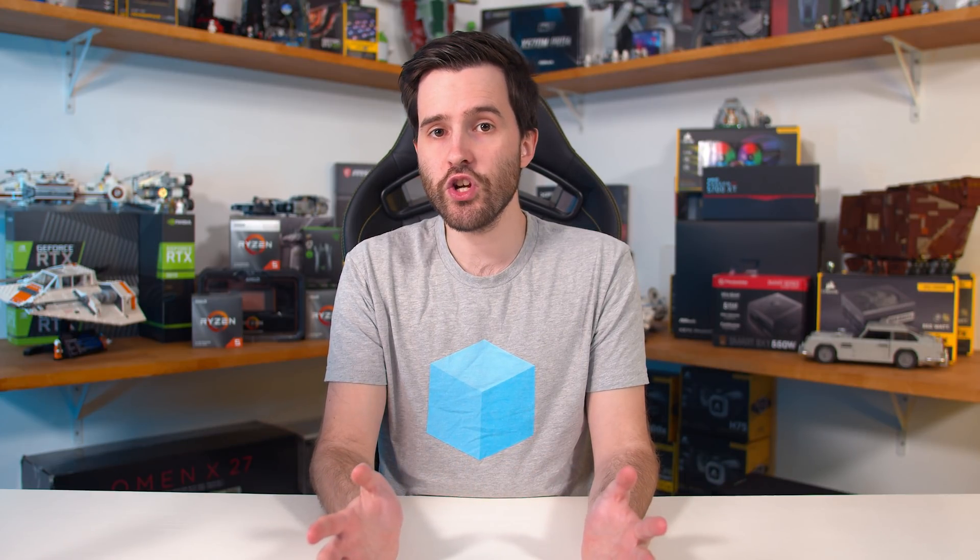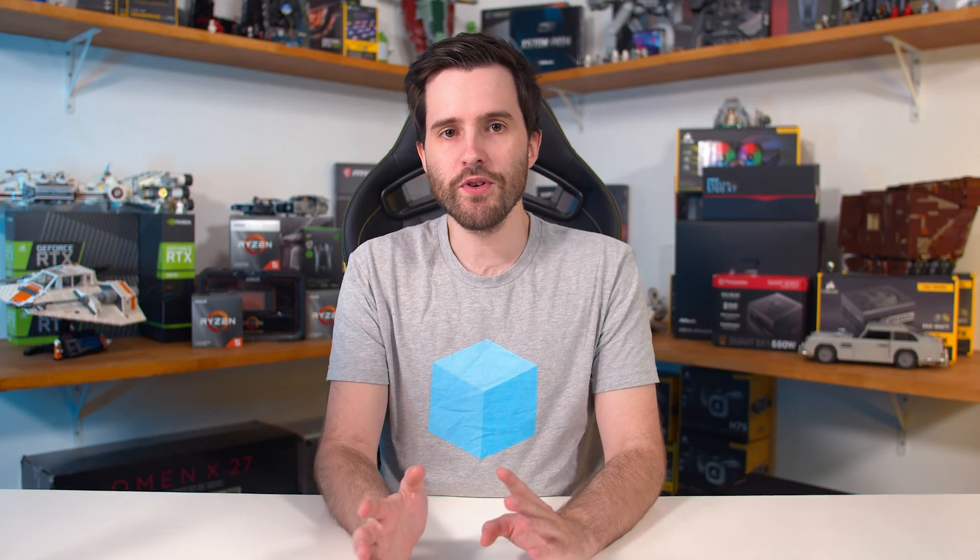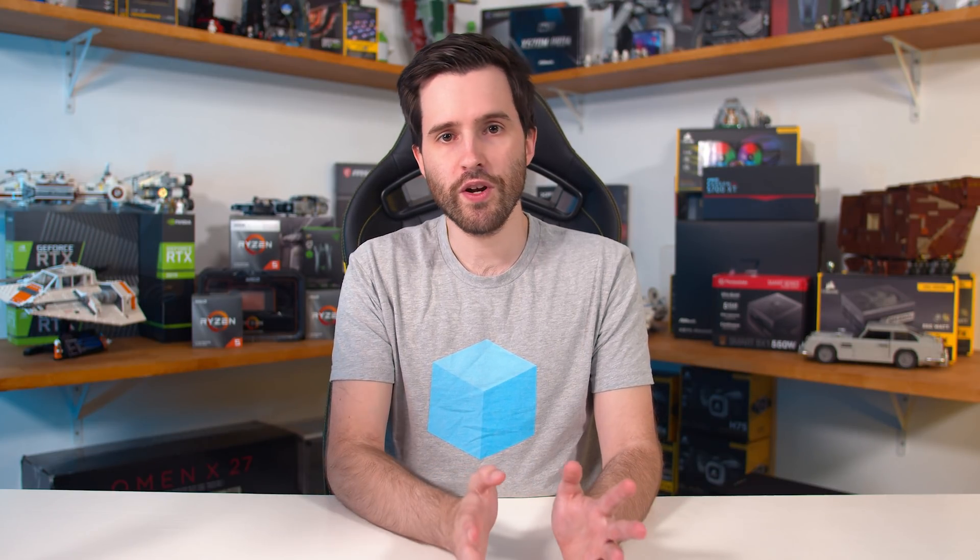That's it for this episode of the Hardware Unboxed News Corner. Don't forget to subscribe to the channel — you'll get these segments in your inbox every Friday. Hit the bell icon so you don't miss out, follow us on Twitter and Facebook, and check out our Patreon page and merch store. Links to those are in the description below.